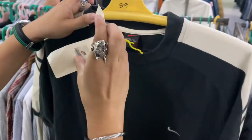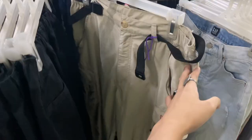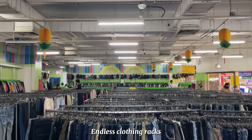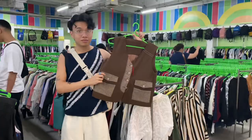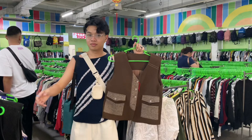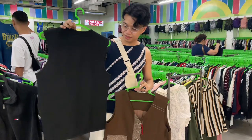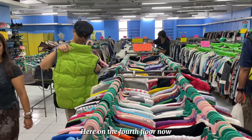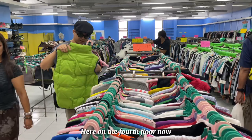Second store: we checked the shoes first but walang masyadong maganda, and they were mahal kasi new arrivals yata. We found a lot of cute stuff but again new arrivals sila — the price range at Recto is like 350 to 600 pesos for new arrivals, not even selected items — so nagpass din kami. We went up to the fourth floor which had two more stores, and this store was on sale so mas masaya kami.